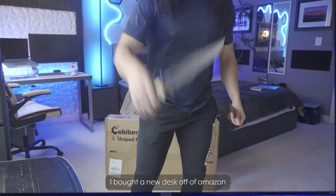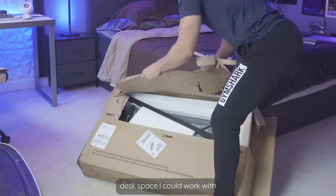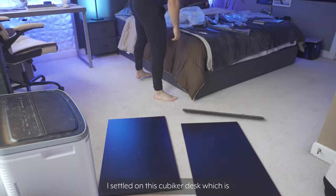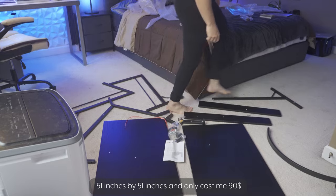Starting off the build, I bought a new desk off of Amazon. I wanted to maximize the amount of desk space I could work with, so I got a corner desk. The corner dimensions were about 53 inches by 55 inches, and after browsing for days I settled on this Kubiker desk which is 51 inches by 51 inches and only cost me $90.